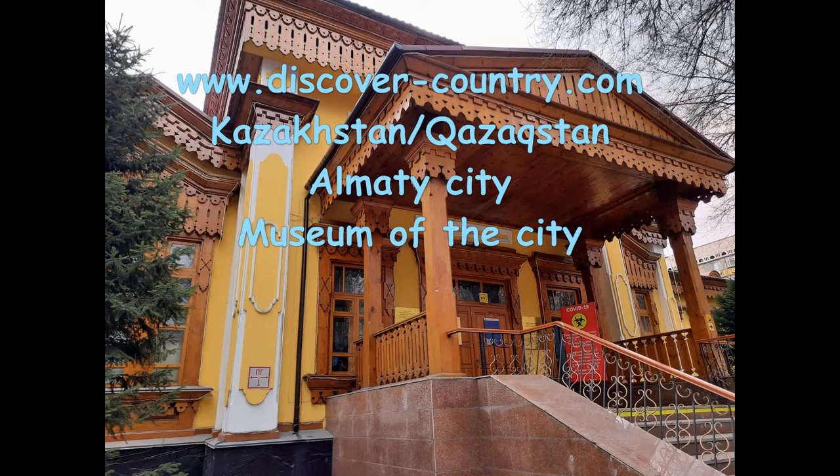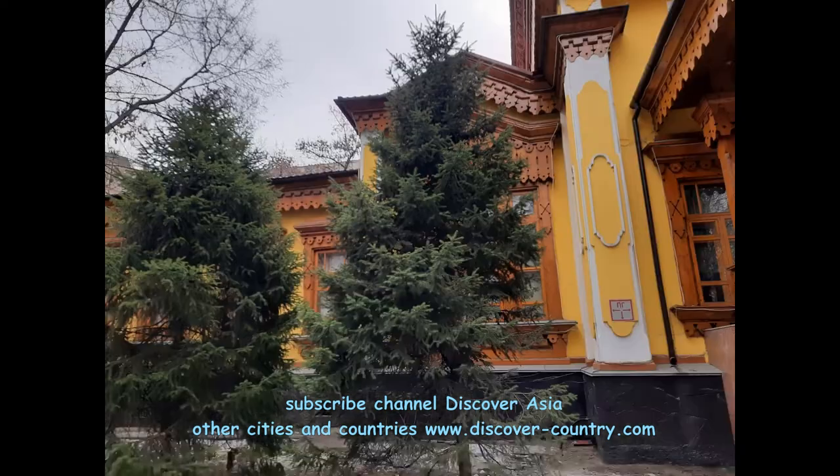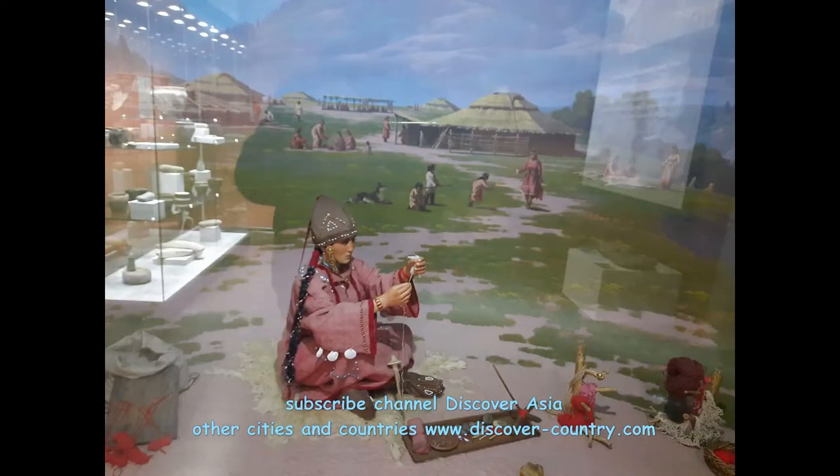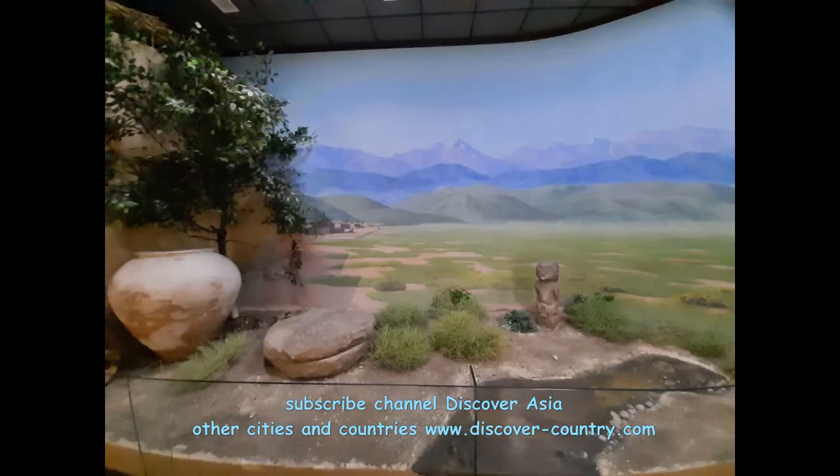Museum of Almaty city — it's a rather young museum because it was founded in 2001. Currently it's located in the former building of an orphanage for children. As you can see on this rare photo, it was a building erected in 1876. Regrettably, the front church was destroyed by Soviet communists.